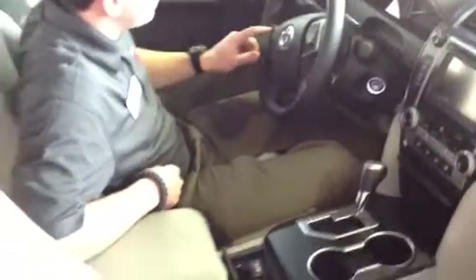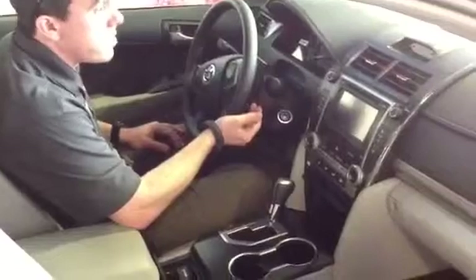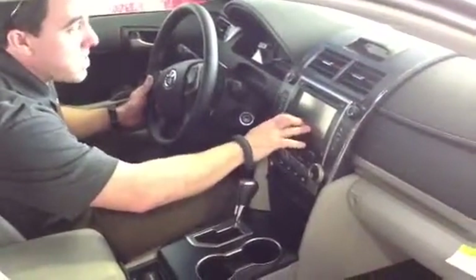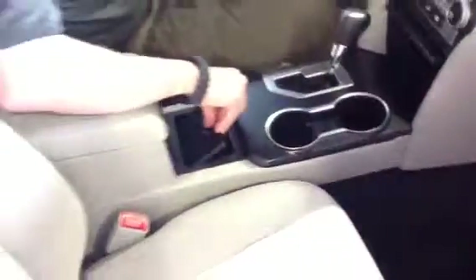We have adjustable volume and track controls on the steering column, power locks, power windows with one-touch down. We also have cruise control and a touch screen AM, FM, and CD. And this is a six-speed automatic with sport mode, so you can shift over into sport and go up and down through all six gears. Gives it a sportier feel.